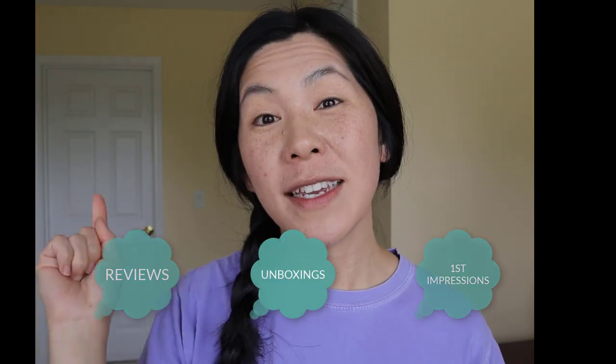What's up everybody? It's CBDB here. If you're new to my channel, what I do here is reviews, unboxing, and first impressions. So stay tuned — we are going to be reviewing the Tory Burch Miller sandals. Today we are going to be talking about my review and experience with my Tory Burch Miller sandals.